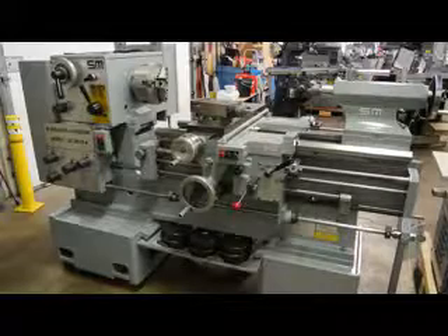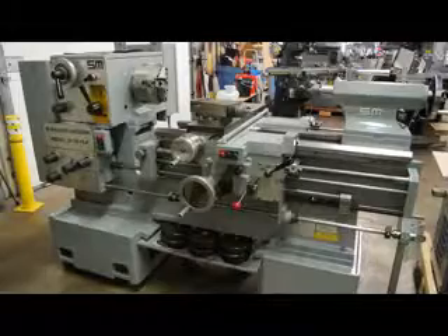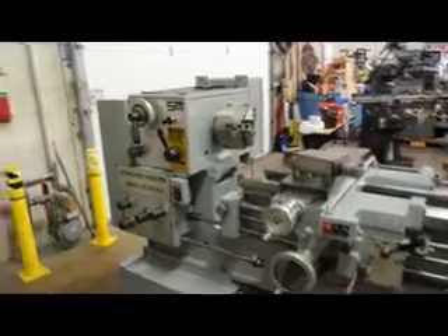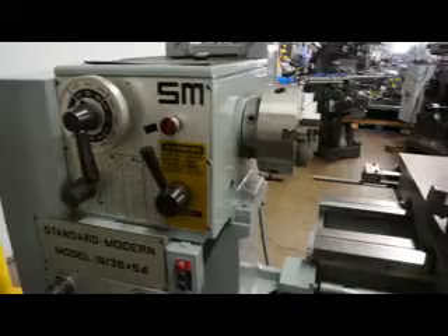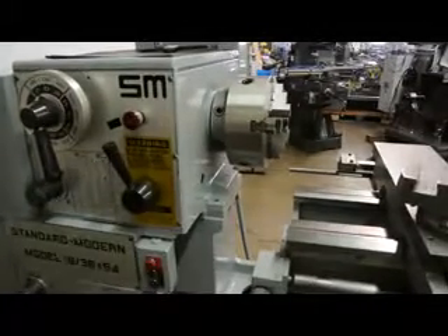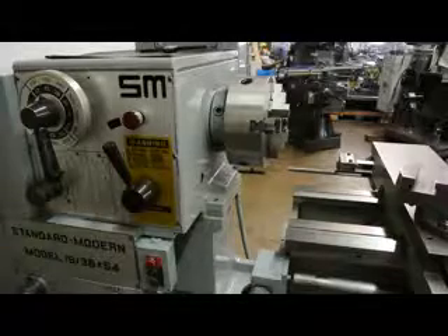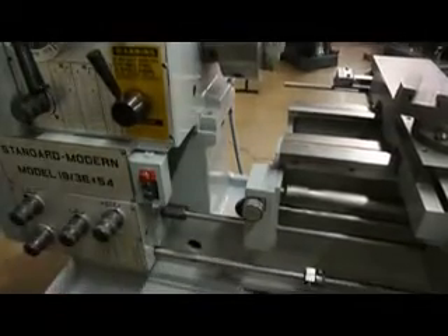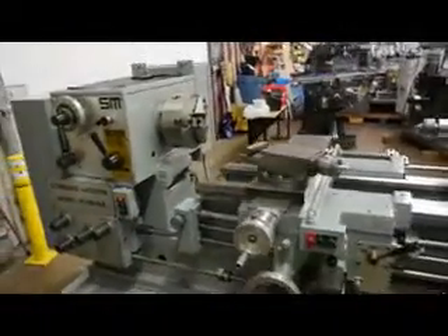This happens to be our stock number 663 and the machine serial number is 52296. This machine has some amazing specifications: 19 inches of swing over the bed, 36 inches through the gap, and 54 inches between center distance. This machine has an actual gap, so we're looking at a section of bed on top of another section of bed in what we call a sliding gap bed lathe.